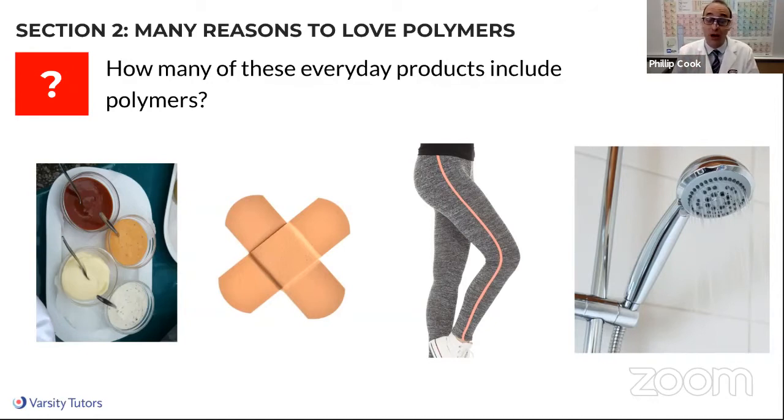In reality, all four of those images show some polymer in one way, shape, or form — either a natural polymer or a synthetic polymer. In condiments, if we look at mayonnaise, it contains eggs, and eggs contain proteins. Proteins are a natural polymer; the building blocks are amino acids — those are the monomers in that case. Band-aids are often made of plastics, and plastics are polymers. Leggings are also made of plastics. Even the shower head, if it's made of plastic, has a polymer in it.